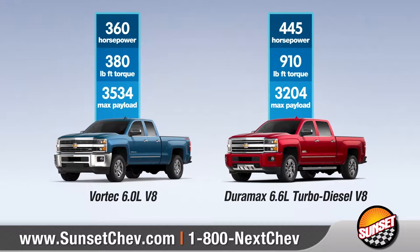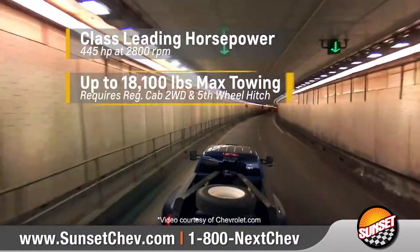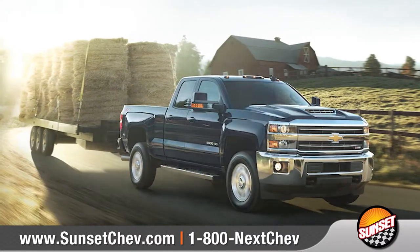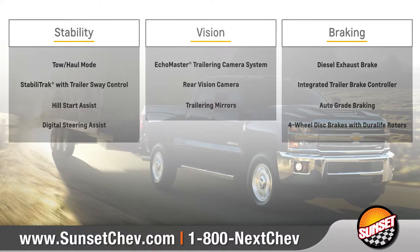The Silverado 2500 HD offers two hard-working, heavy-duty engines designed to give you the power you need to get the job done, resulting in class-leading horsepower and up to 18,100 pounds of maximum towing capability. It also has several built-in features offering stability, safety, and control, so you can haul heavy loads with confidence.